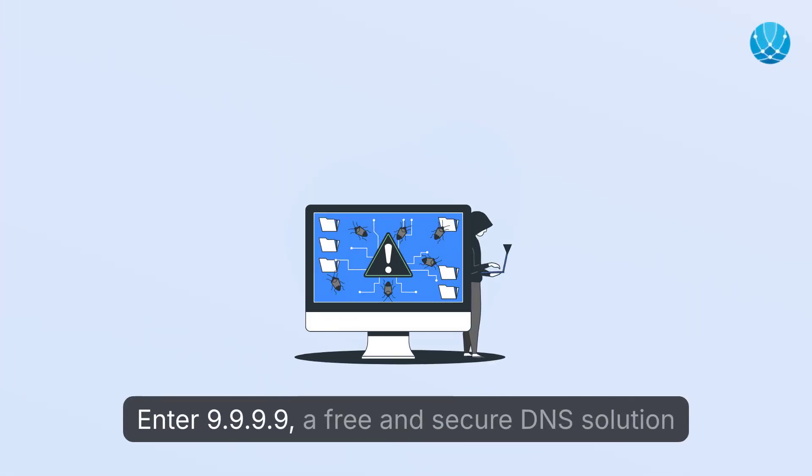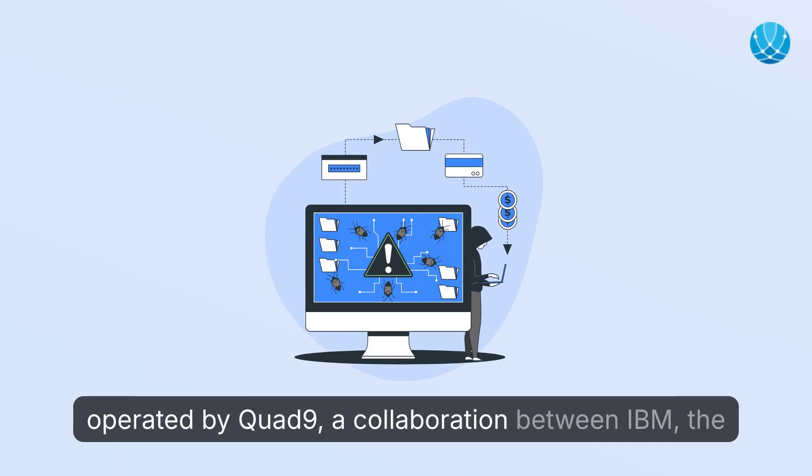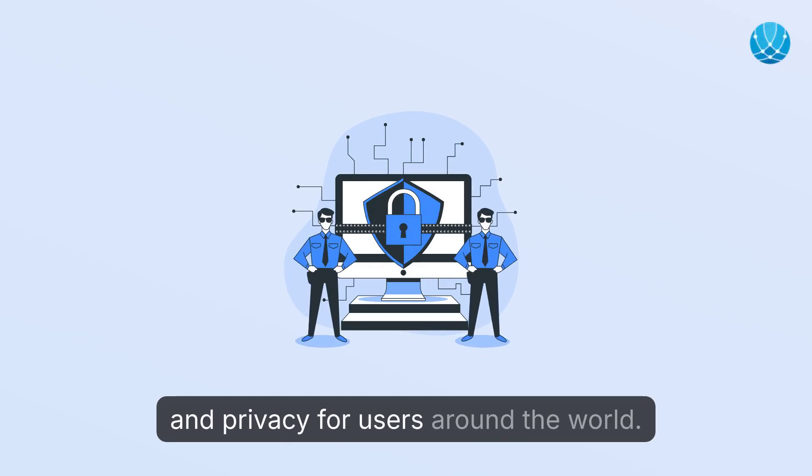Enter 9.9.9.9, a free and secure DNS solution operated by Quad9, a collaboration between IBM, the Global Cyber Alliance, and Packet Clearinghouse. Launched in 2017, Quad9 aims to enhance internet security and privacy for users around the world.